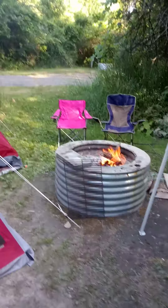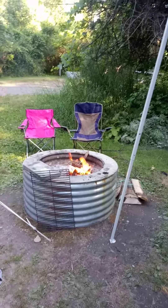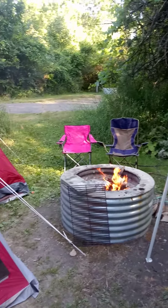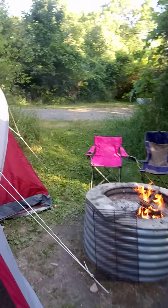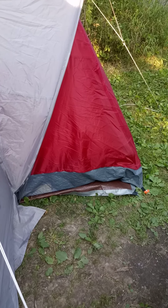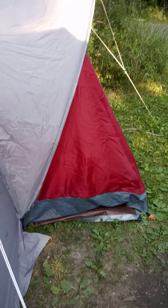So here we are, getting ready to cook dinner. What time is it? It's got to be around 7:30, so we better make dinner. And you can see that we do have a tarp underneath the tent as a footprint to kind of protect it.